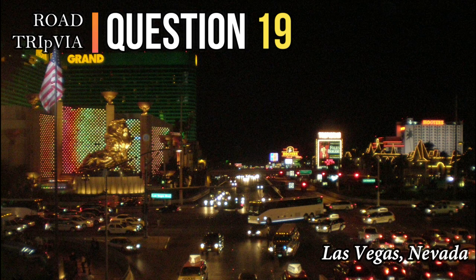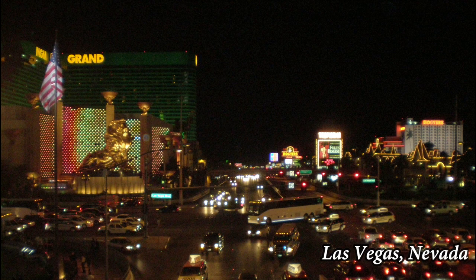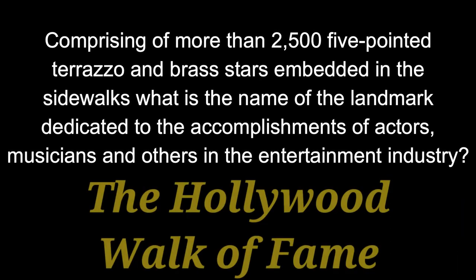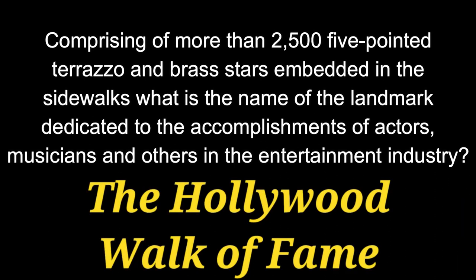Question 19. Comprising more than 2,500 five-pointed terrazzo and brass stars embedded in the sidewalks, what is the name of the landmark dedicated to the accomplishments of actors, musicians, and others in the entertainment industry? That is called the Hollywood Walk of Fame.